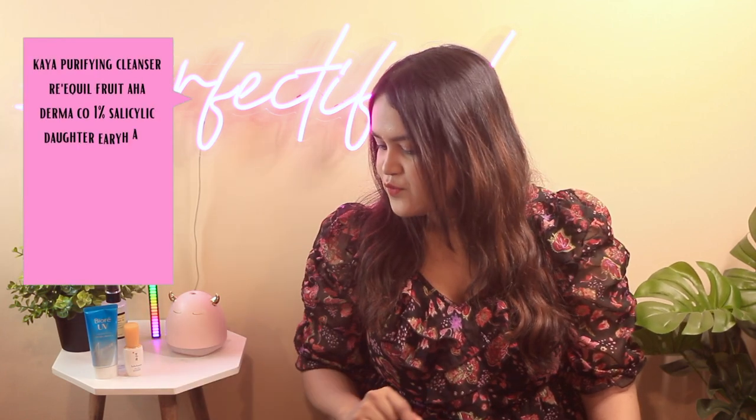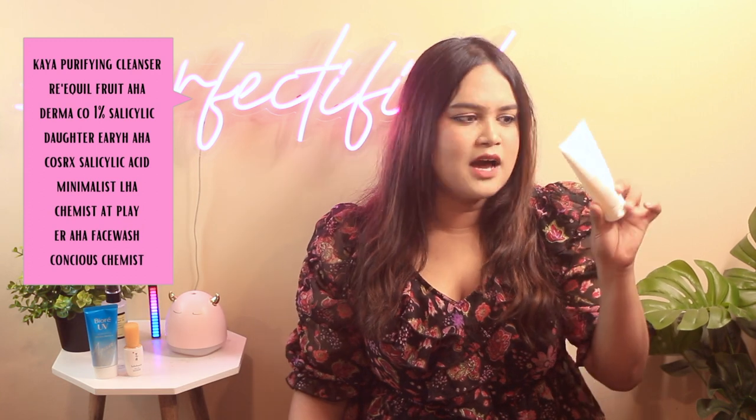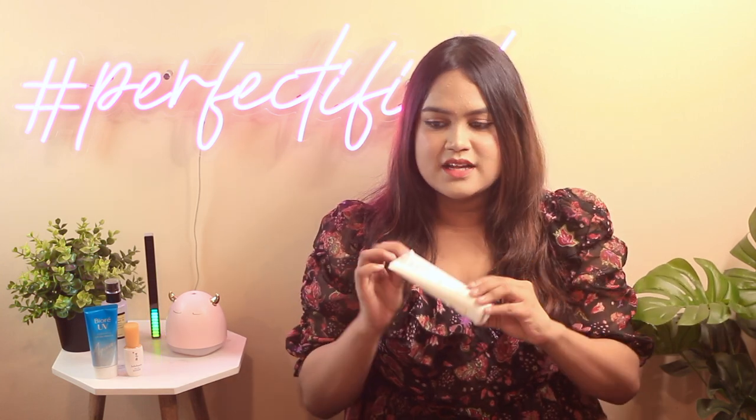I have a lot of exfoliating cleansers in my stash, and these are my absolute favorites. For this video I have my go-to: Kaya's Purifying Cleanser. It does have fragrance, so fragrance alert, but this is the cleanser that has helped me a lot in my acne-fighting journey — which I didn't know I had until recently. It's a great cleanser and pretty affordable.